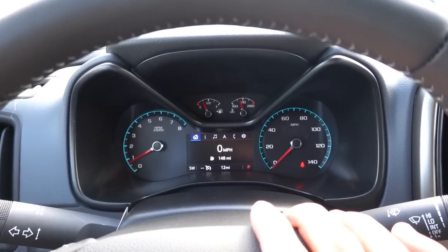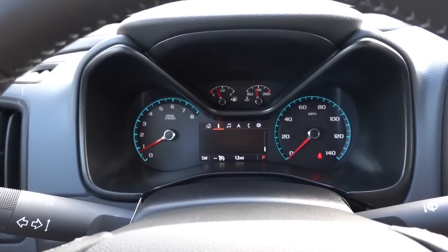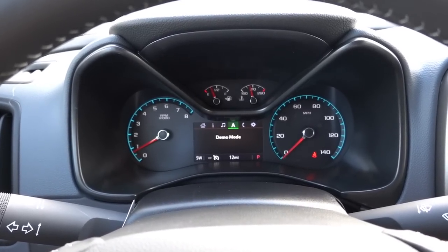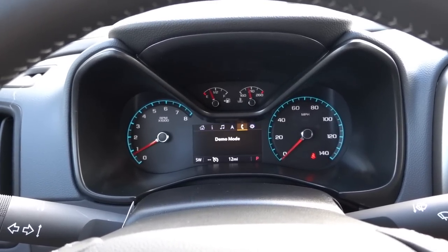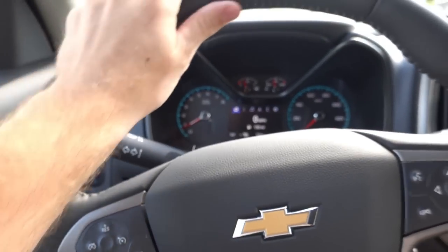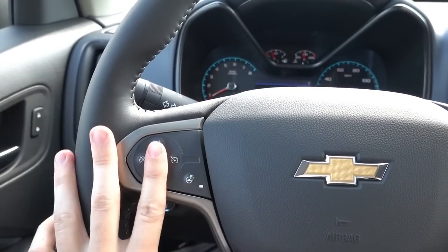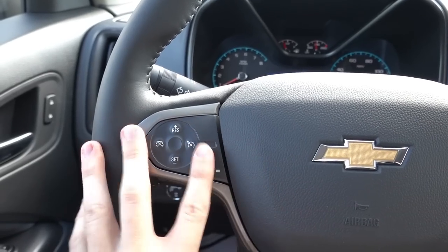Let's go ahead and start the Colorado. This is the same gauge cluster, I believe, since the launch of the Colorado — so nothing new here — but you do have your multifunction display in the middle. You do have your leather-wrapped steering wheel, which is very nice. It is heated on some particular trims — standard on the Z71 and optional on the LT.